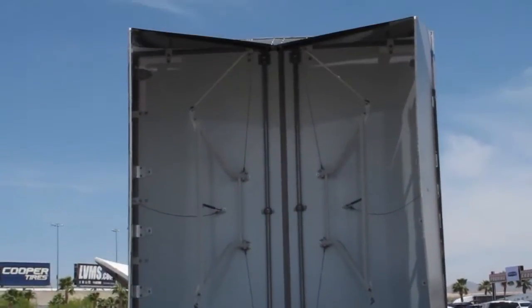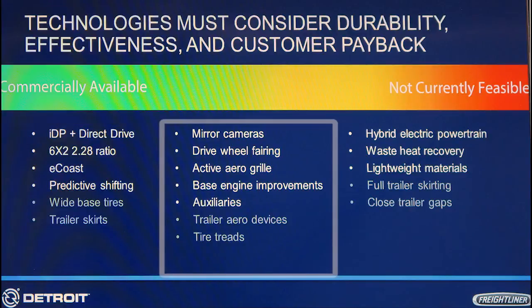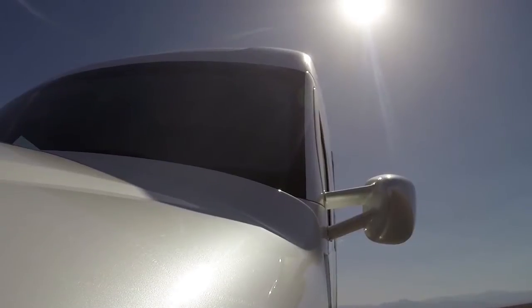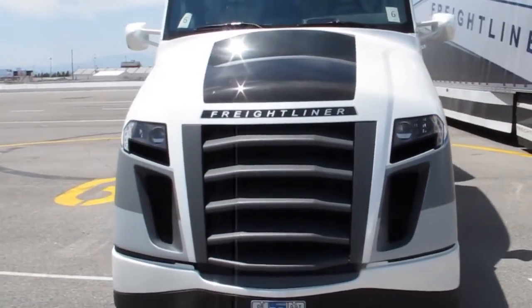Among the currently available technologies used on the super truck are the DD11 engine, a DT12 transmission with predictive shifting, wide-based tires, and more. Technology that's on the cusp of commercial availability includes mirror cameras to reduce the aero drag of a conventional mirror, drive wheel fairings, aero improvements to the tractor and the trailer, auxiliary component drives, and that slick active aero grille.